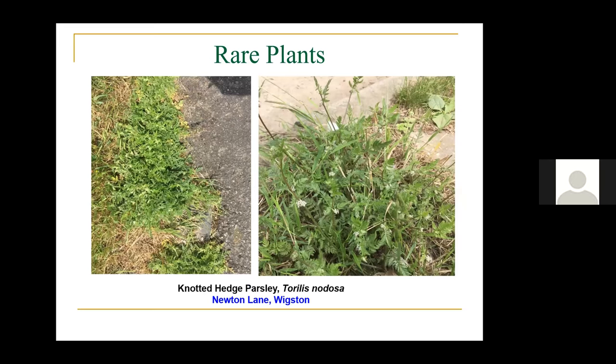Knotted hedge parsley — I was so excited I dropped my iPhone and broke the screen, costing about £110 for a new screen. But it was worth it — it's still there and flowering. The flowers occur in knots, hence its name. It's spreading around, starting to move along the edges of pavement and the verge. Winter road salting is certainly changing distributions — I found sea pearlwort in the centre of the dual carriageway in Lubbesthorpe Way. It colonised a huge swathe — about 20 yards of the central reservation.